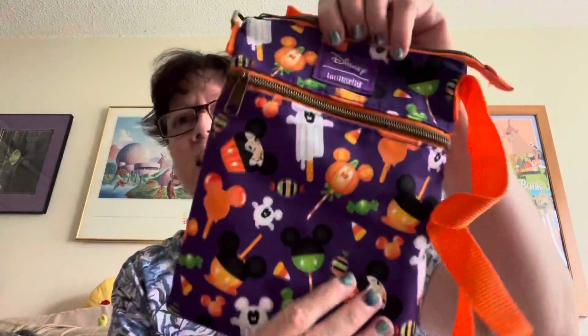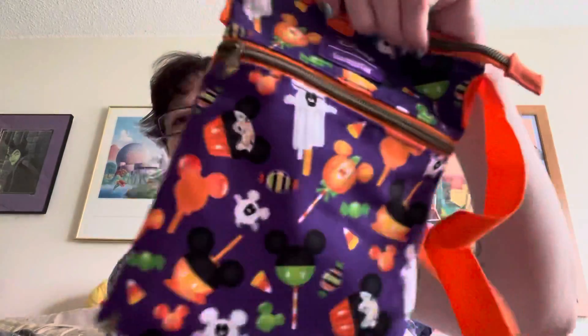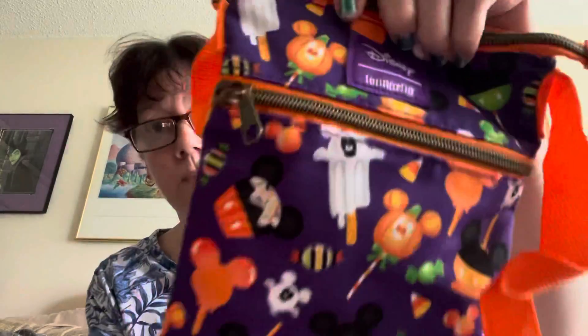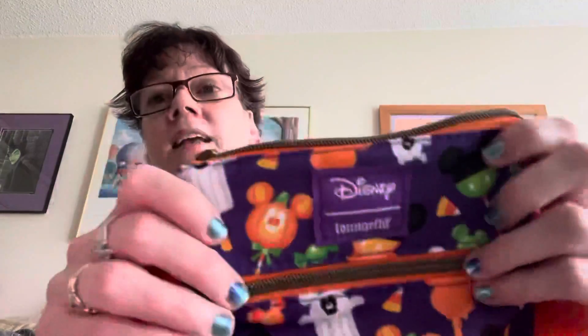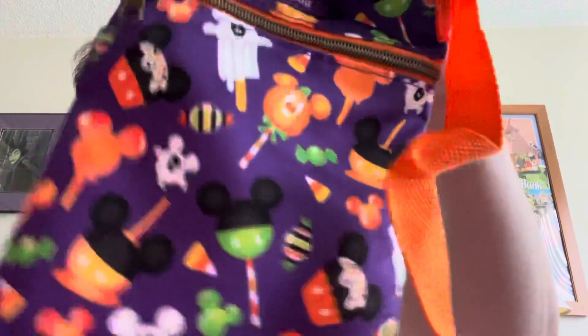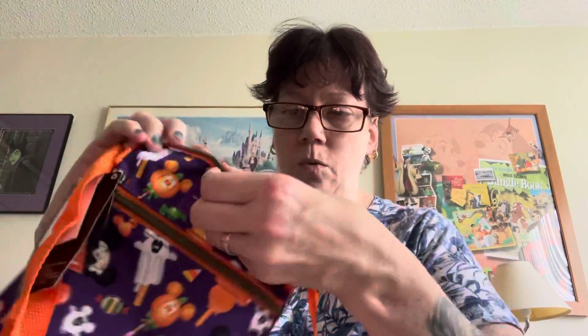I ordered the Halloween pattern Disney crossbody bag. This is my first ever soft material crossbody bag. You will see the Loungefly logo — an awesome pattern. I mean, I really love this pattern. It has a top pocket which is really deep, and then you have a middle pocket. That's the only two pockets, and that's fine.